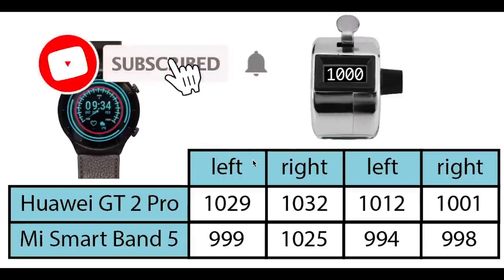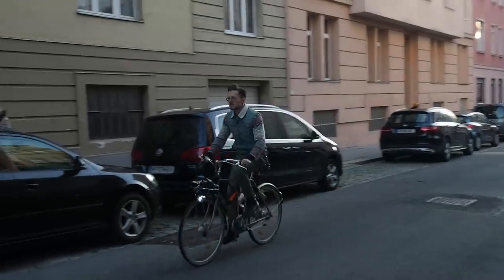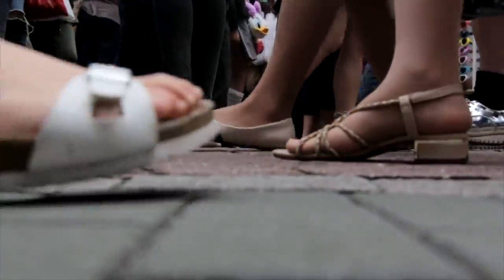Just to put that into perspective, here are the steps as counted by the Mi Smart Band 5 I wore at the same time. The Mi Band 5 was slightly more accurate and it did not over-count as much. Overall though the step counting was very accurate. In a future video I will do an even more detailed step counting test, including whether the GT2 Pro gives any false positive steps — for instance when I'm typing or cycling — and how it performs on other people.